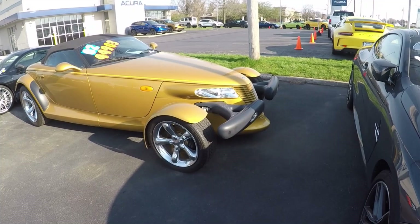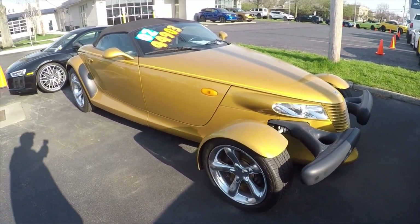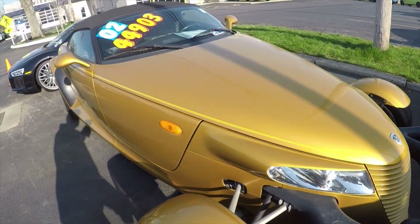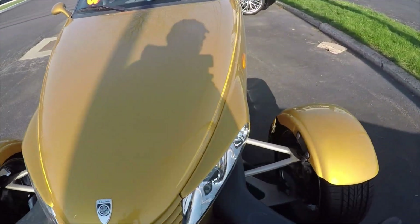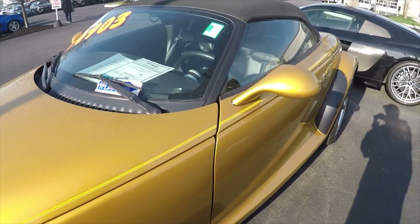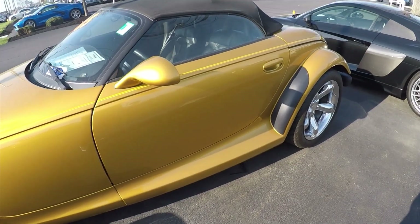And here's a 2002 Plymouth Prowler — over here is the Prowler, asking $44,900. Only 3,200 miles. I always thought these were cool looking cars.